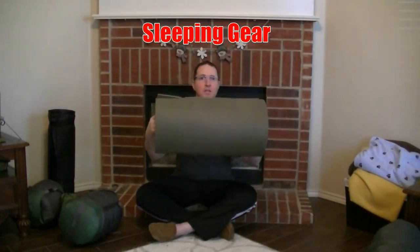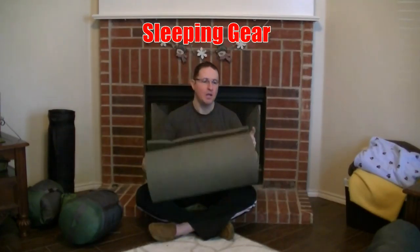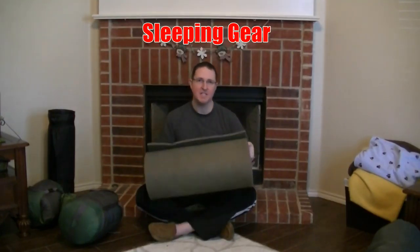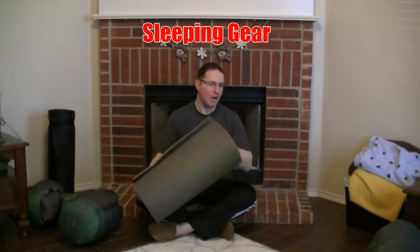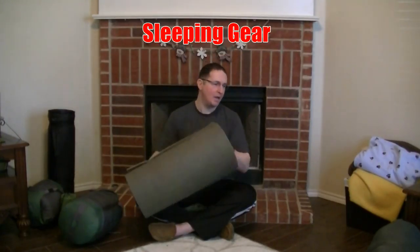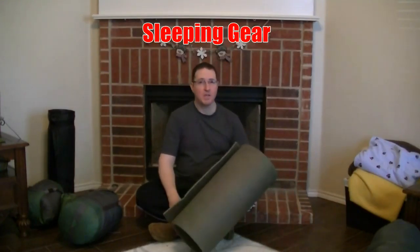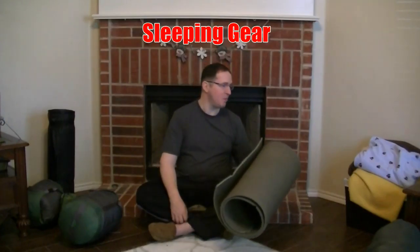This rollout mat is what the army gives its people to sleep on — it's just foam, thin, fairly lightweight, but not very comfortable. That's kind of my minimum standard. I took it, slept on the mat on the cot, slept in the cheap sleeping bag, and had a couple of blankets to throw over me if I got cold. You can always stuff additional blankets into the bag to increase warmth — fleece blankets work really great for that.